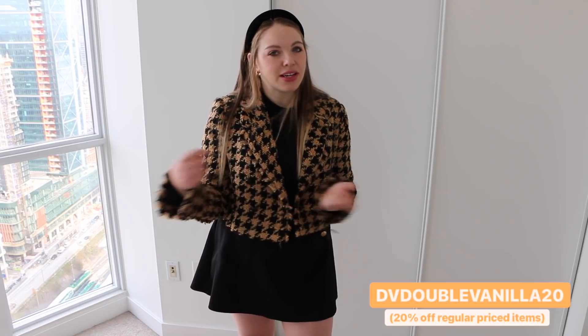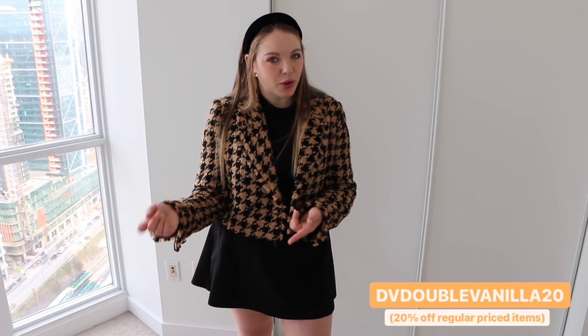If you use my link down below, that's going to get you these discounts. Don't feel like you have to wait until Black Friday because this is as good as it gets — they never have discounts this high. If you're watching this after Black Friday, you can use my regular code which is DV Double Vanilla 20, and that will give you 20% off.